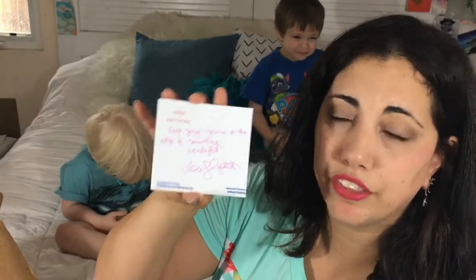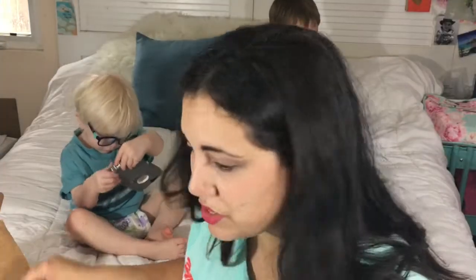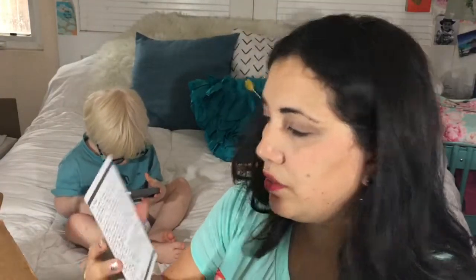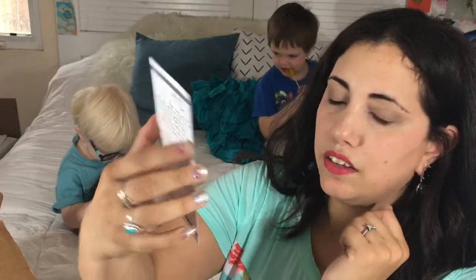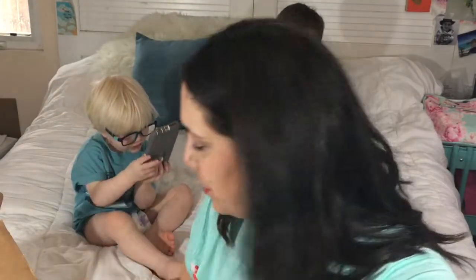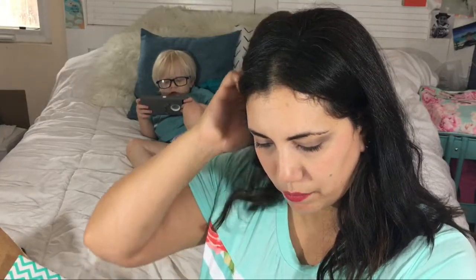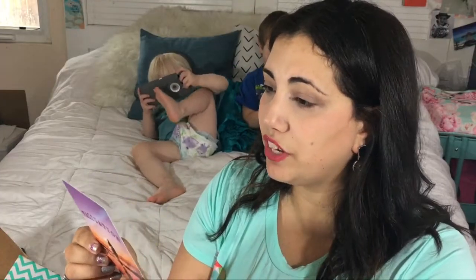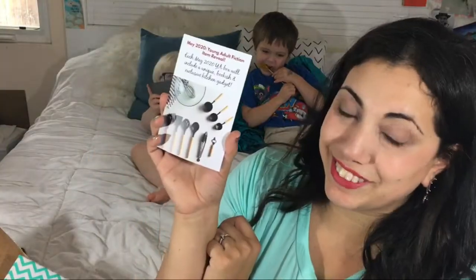There's a really pretty card where the author wrote 'Keep going, you're on the edge of something wonderful,' and there's also a letter from the author page. On the other side we have a music playlist with songs for this story — so awesome! May's young adult theme will be Validation, and the item reveal is a unique bookish exclusive bookish gadget.